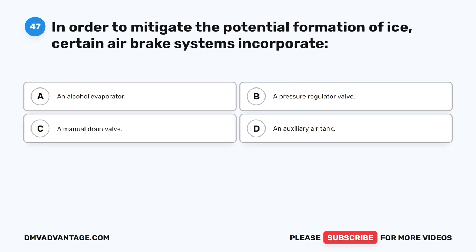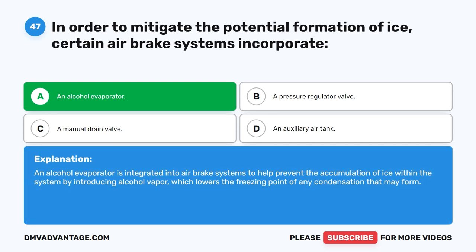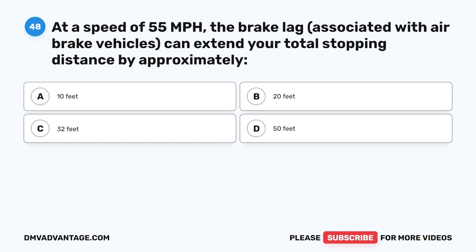Question 47. In order to mitigate the potential formation of ice, certain air brake systems incorporate what? The correct answer is A: an alcohol evaporator. An alcohol evaporator is integrated into air brake systems to help prevent the accumulation of ice within the system by introducing alcohol vapor, which lowers the freezing point of any condensation that may form.